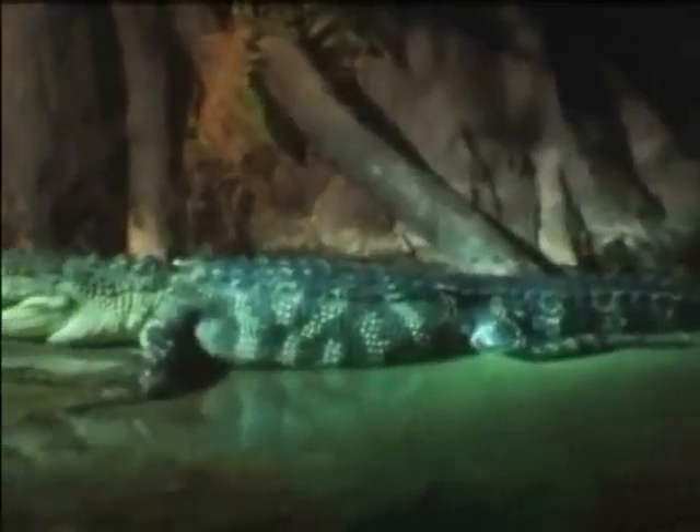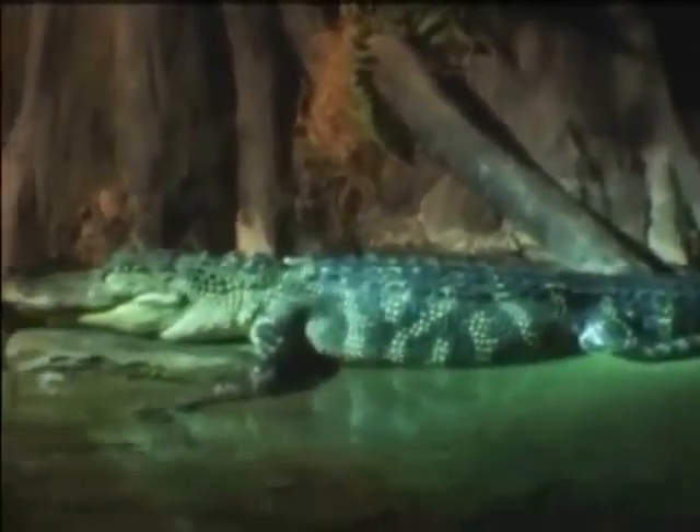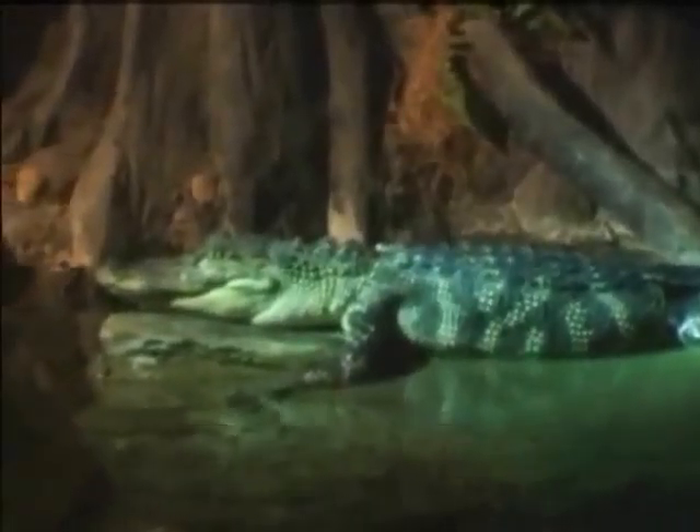Now what we have here are American alligators. These are small — they're only a couple years old. They'll get about 16 feet when fully grown. The male is going to get that big. We don't want to go in when we're feeding them, so we have this protective barrier here that keeps us safe.